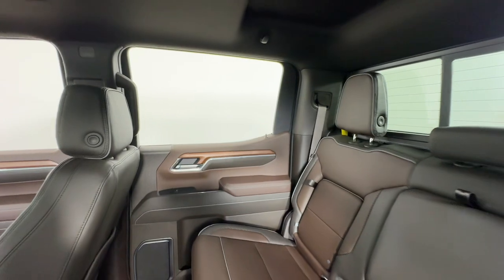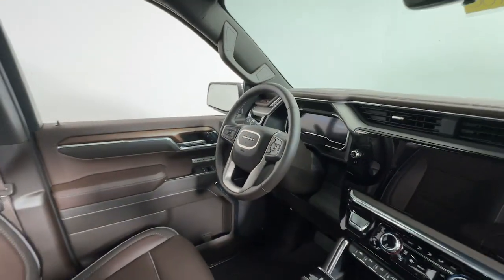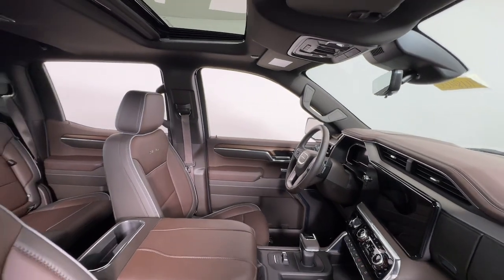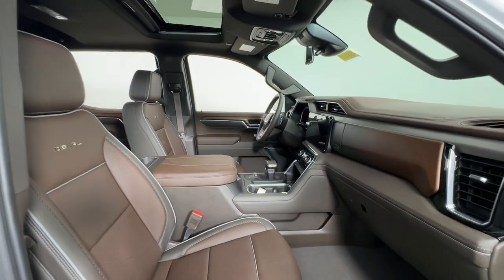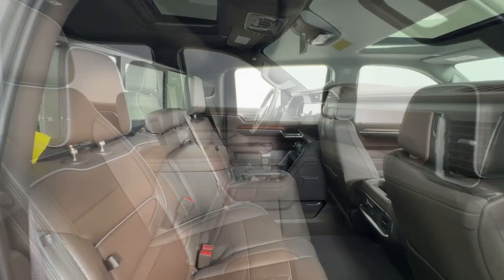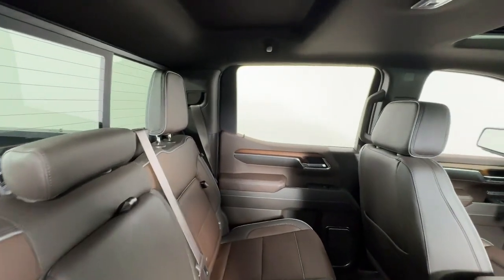These are just some of the great options this vehicle comes with: heated steering wheel, head-up display, Apple CarPlay and/or Android Auto, intelligent auto on/off high beams, pre-collision system, wireless charging station, keyless entry, sun/moonroof, navigation system, and heated driver's seat.